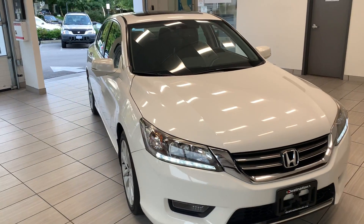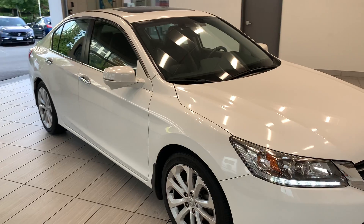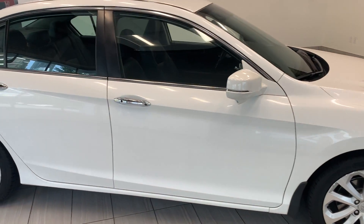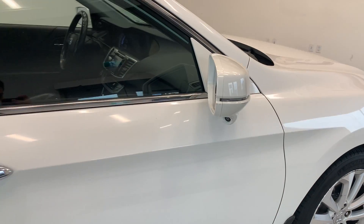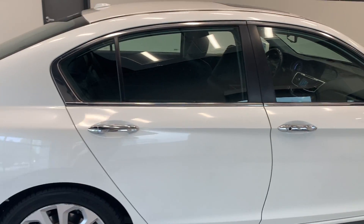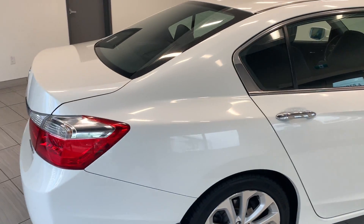Here is our 2015 Honda Accord sedan Touring. This vehicle is the top-of-the-trim model and comes with a lot of great features, such as the blind spot camera right there. It's a great family vehicle for a simple driver in the city or even for out-of-town.